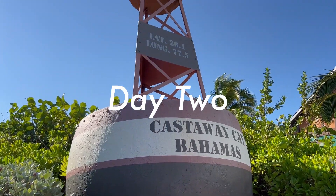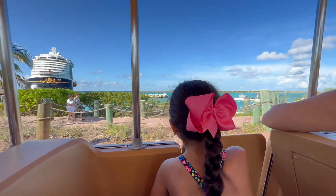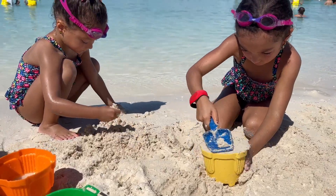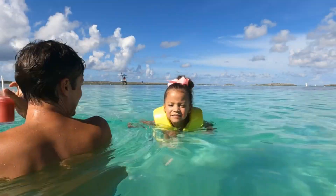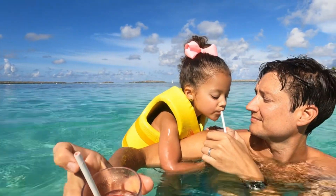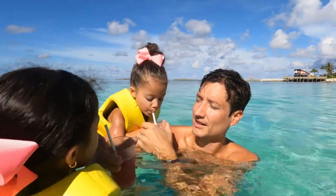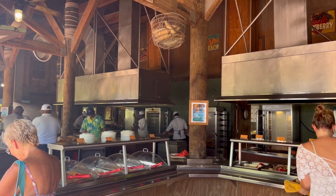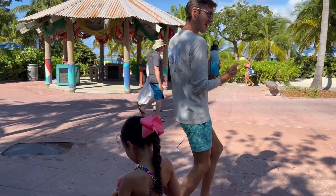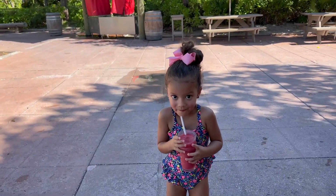For day two, we disembarked at Castaway Cay, Disney's private island. We were very impressed with how easy the process was to get on and off the ship. This beautiful island has several different areas you can explore. We used the tram to check out the family beach where we played and had lunch at the barbecue buffet. There's also a kids' club on the island where you can drop off your little ones to be supervised. For those without kids, you can check out Serenity, which is the adult-only beach area.